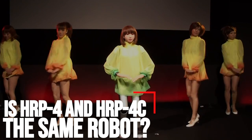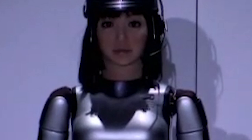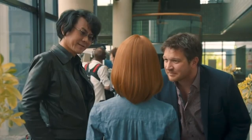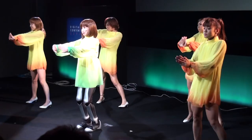Are HRP-4 and HRP-4C the same robot? They are not. HRP-4C has eight actuators in its head and can make facial expressions, while HRP-4 has no such actuators. HRP-4 is made by Kawada. HRP-4C is a collaboration: at AIST they designed the robot, but having no factory, they collaborated with Japanese robotics firms Kawada and Kokoro — Kawada makes the body and Kokoro the head. Kokoro also makes the androids of Professor Hiroshi Ishiguro of Osaka University, and they have very good know-how to make human-like skin.